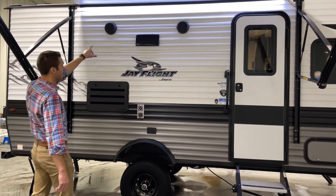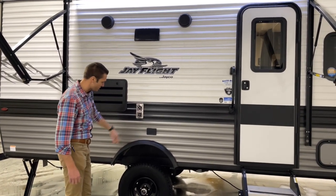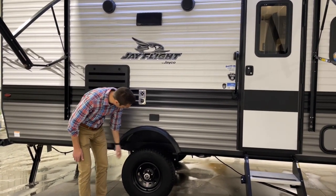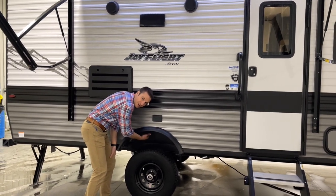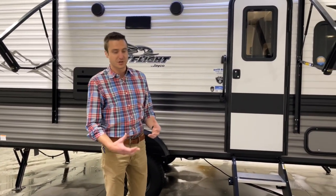We have outside speakers, range vents, outside fridge vents, and furnace exhaust. We do have 15-inch wheels on this with off-road tires. And Jayco always does an amazing job with metal-lined wheel wells, so if you do have a blowout, it's going to protect things as opposed to tearing it out.